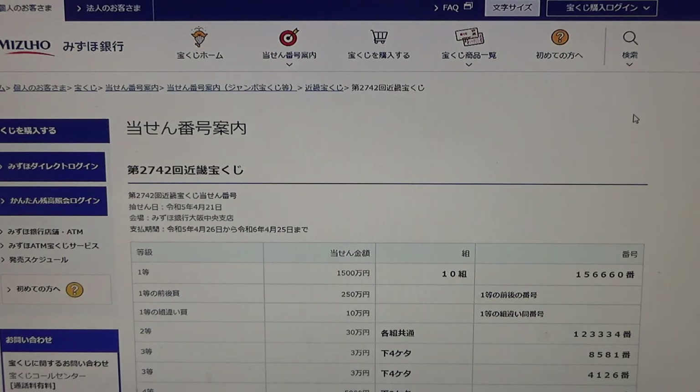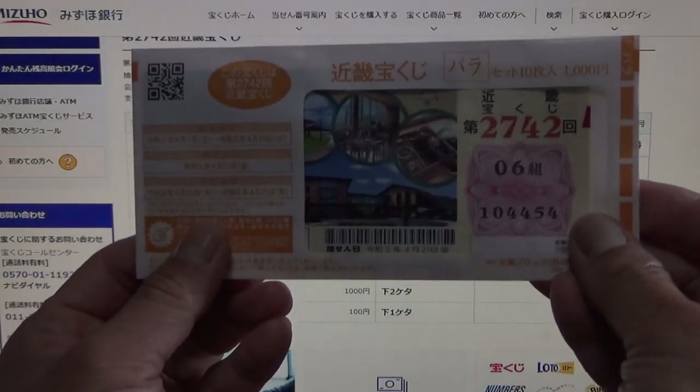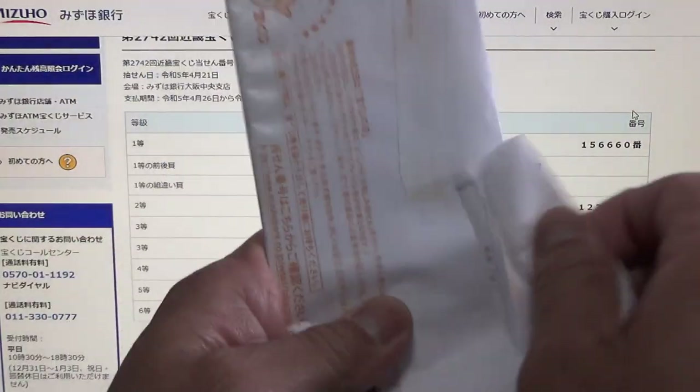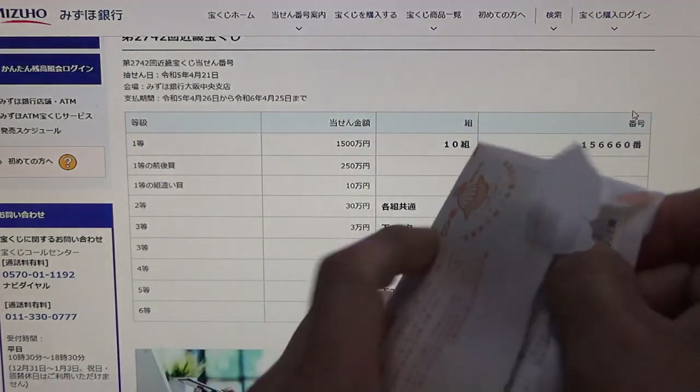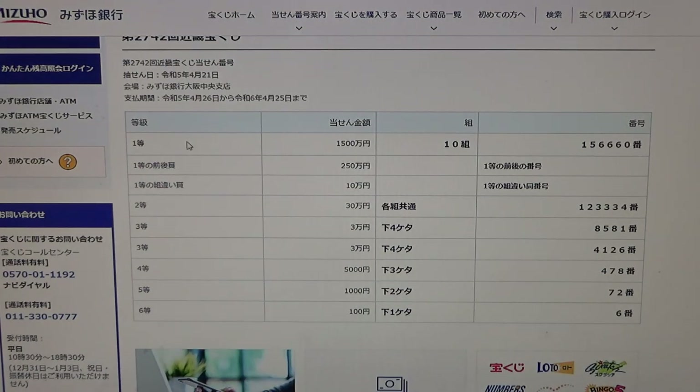I'm going to show you how to check your numbers. This is my unopened envelope. There are 10 tickets. This is the way to check.